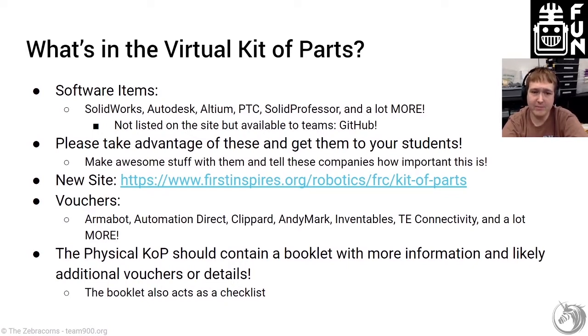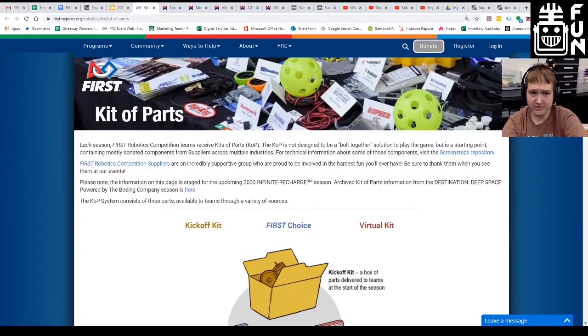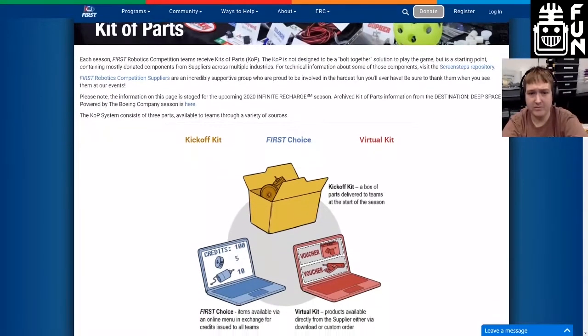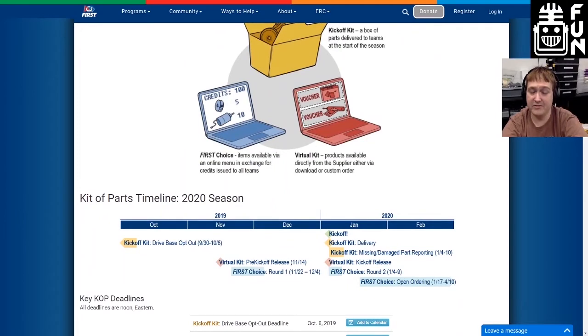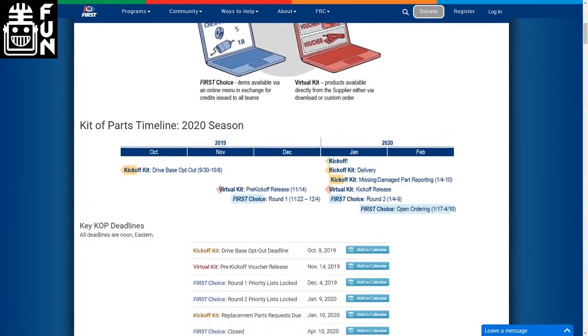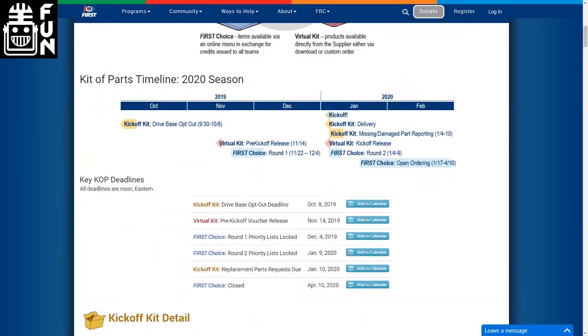There's actually a new website as of last year, which they've brought back this year, that lists the Kit of Parts and all of these items in more detail. A key part of it is it actually shows the dates very clearly — they do a good job of breaking down the deadlines this year because that's always been somewhat confusing. There's a great way of seeing all the deadlines right there, and you can even add them to a calendar. If you've got a team Google calendar, add those dates.